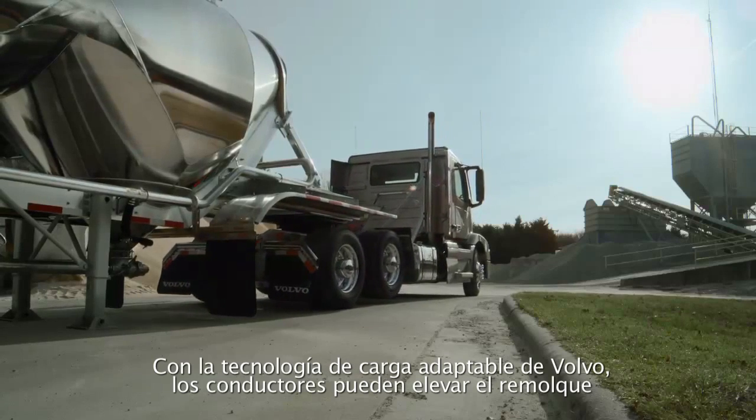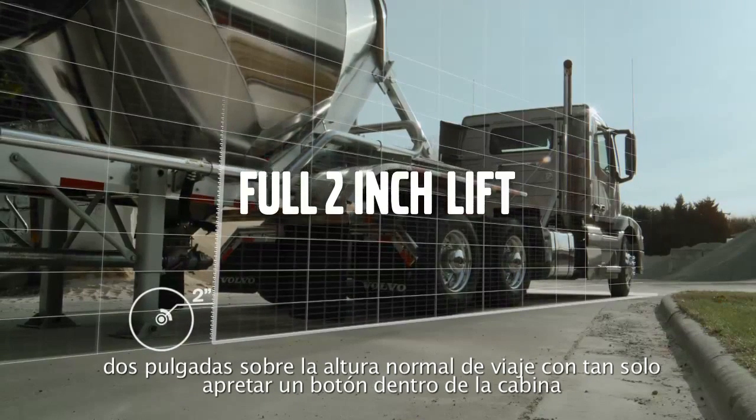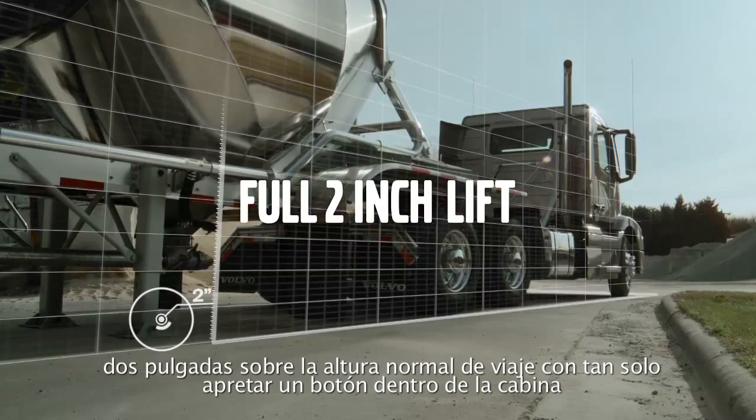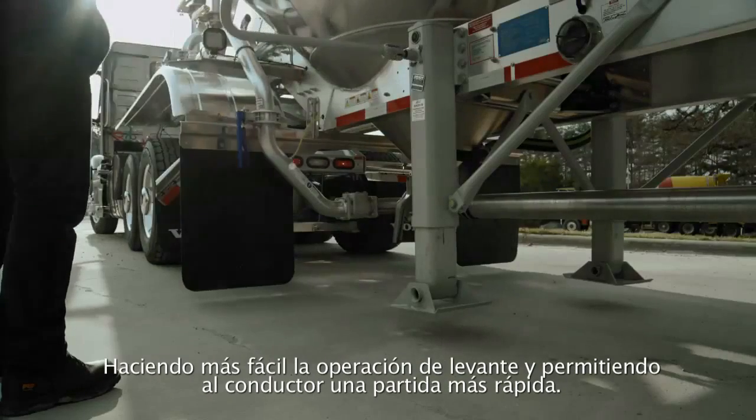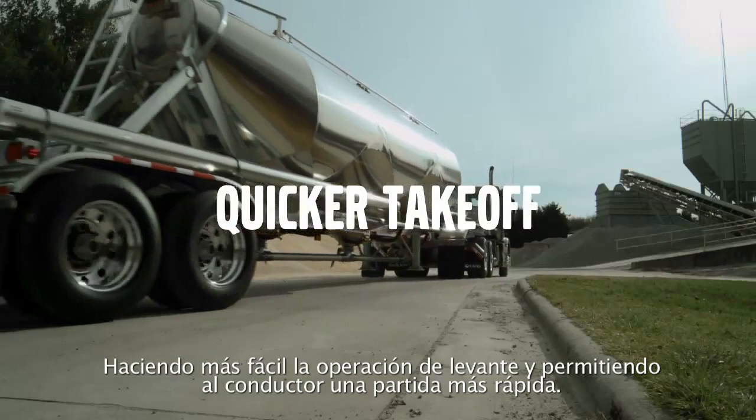With Volvo's adaptive loading, drivers can lift their trailer a full two inches above normal ride height with just a flip of a switch from inside the cab, making it easier to raise the landing gear, providing the driver a much quicker takeoff.